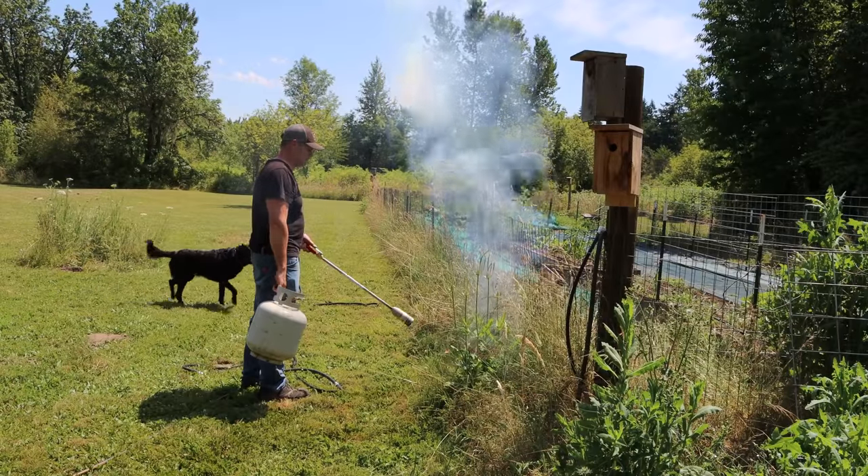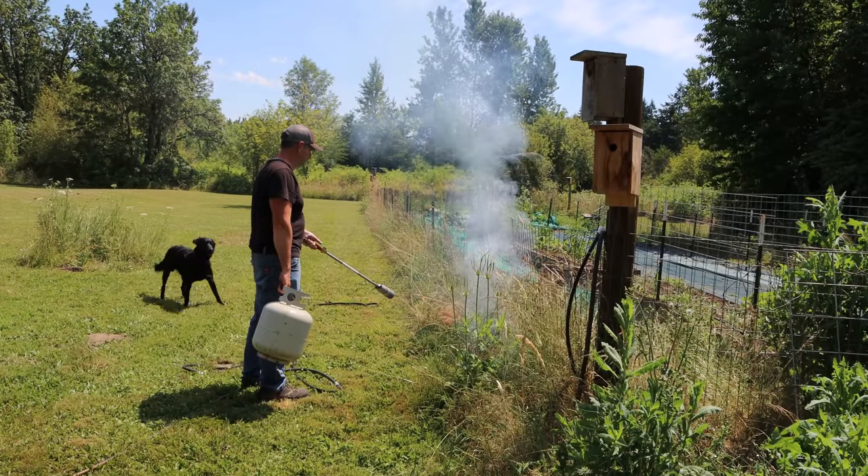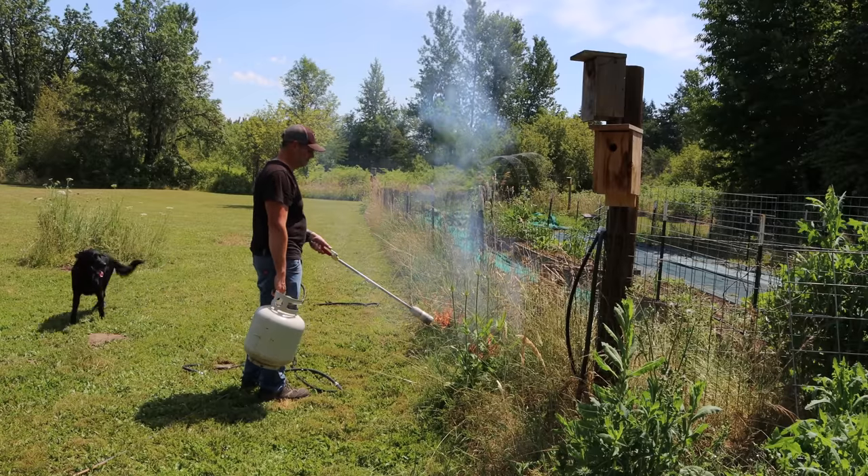Normally I use these weed burners to remove weeds from my garden. They work really well — you can kill the weeds without using pesticides. But since I don't have a bee suit, I really want to take out this nest quickly. I'm going to light it up and incinerate the nest, then dig it up and take a look at it — see how big it is, or what's left at least.